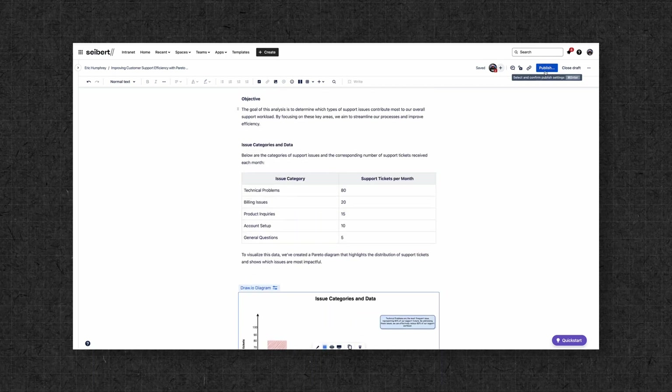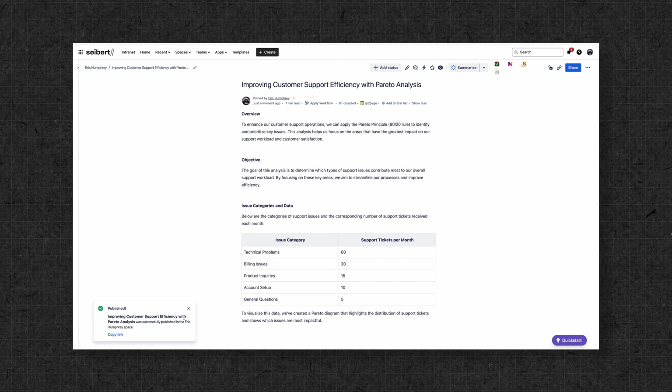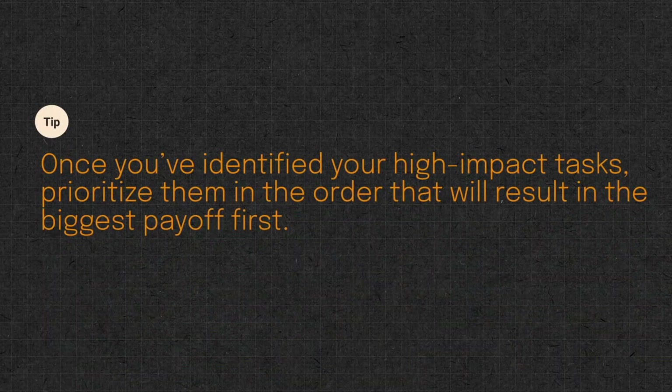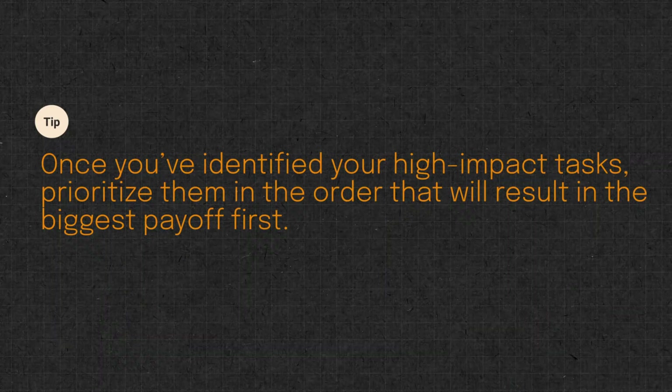This might be increasing profits, hitting those KPIs, or moving the needle towards any particular milestone. Once you've identified your high-impact tasks, prioritize them in the order that will result in the biggest payoff first. Apply this mindset to your and your team's tasks and you can guarantee a boost in productivity and maybe even profits.